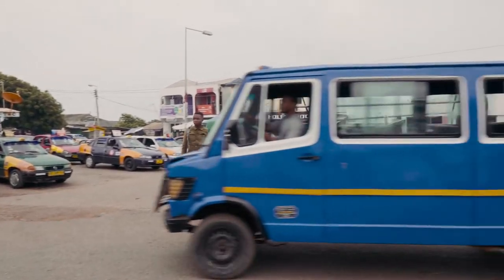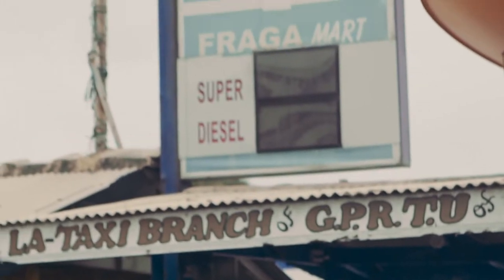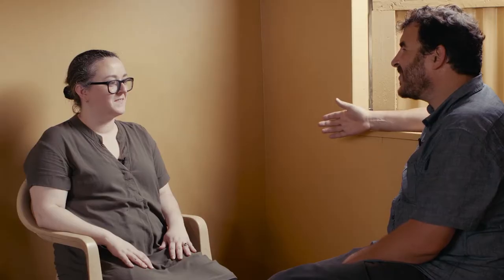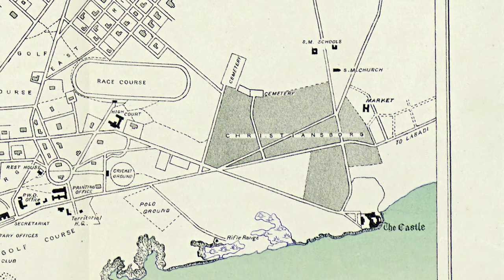Jennifer, where are we? We are in La, as some people know it as Labadi, which is a suburb of Accra. We're sitting in the offices of the La Drivers Union, a branch of the GPRT — the Ghana Private Road Transport Union, which is the largest union in the country of drivers and transport owners. This place was a relatively small suburb considered pretty far from Accra. Today it's really close and part of the city, but at that time it was a pretty big distance because people would have to walk between here and there.